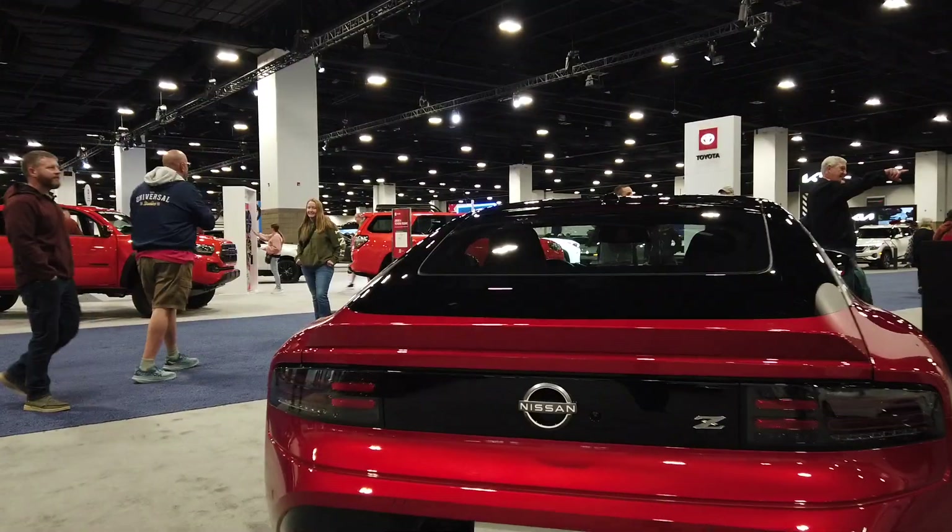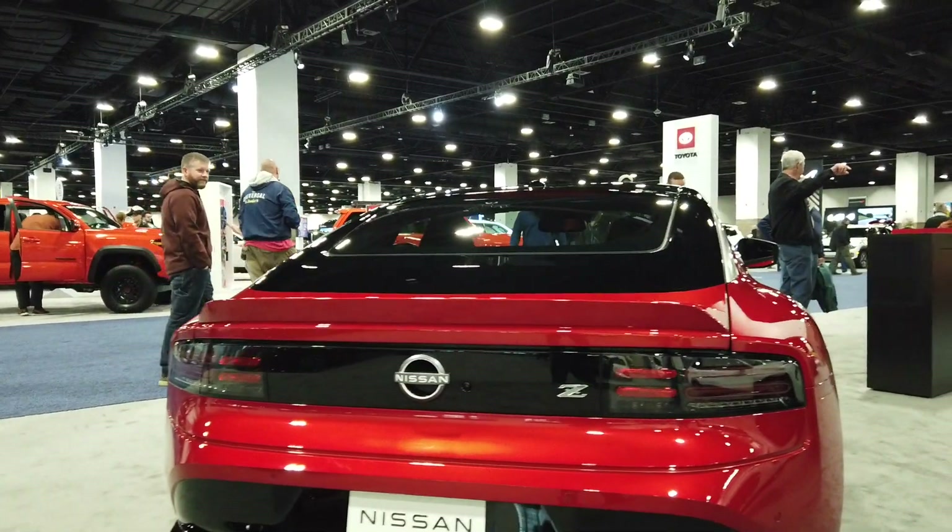I'm standing in front of Nissan's new Z. Now over 45 years of engineering, research and design, this vehicle continues to evolve. Let's take a look and see what they're bringing us this year.